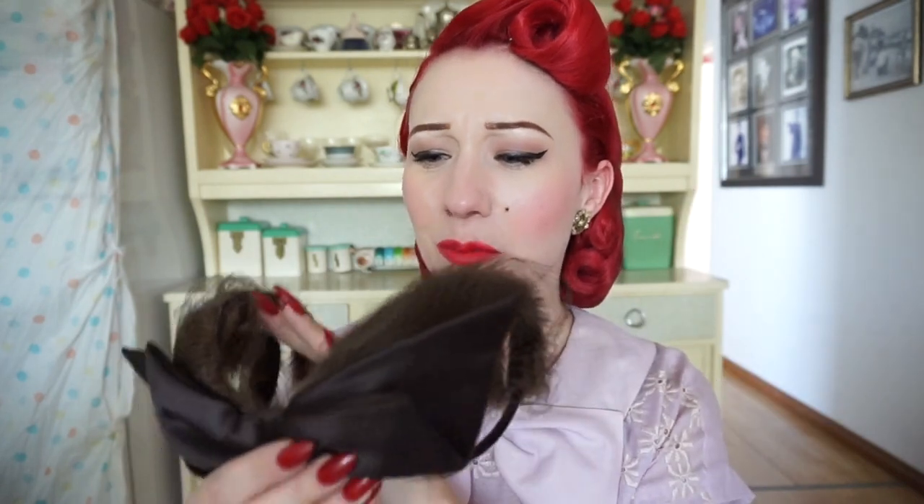Our next beautiful hat is this beautiful little brown number which features a super cute bow, mink fur, and also some netting which is in pristine condition for its age.